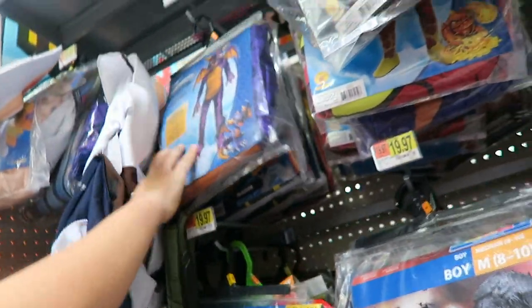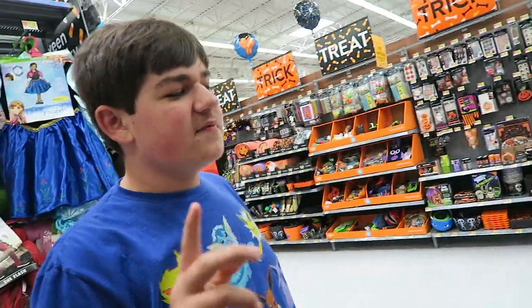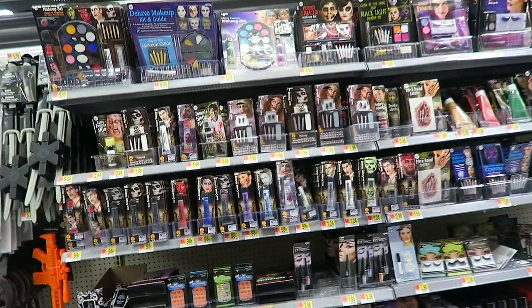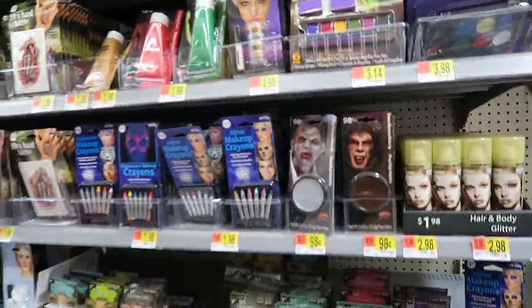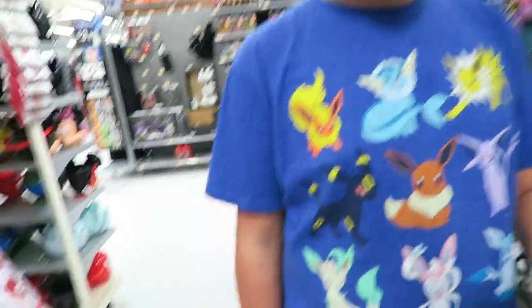Oh my goodness — Skylanders! That's cool. It's Spyro. That was your favorite character, not from Skylanders but more so the original one. We should come up with some ideas for some videos to make with face paint. This is actually really, really durable — it feels really thick, like it wouldn't break.